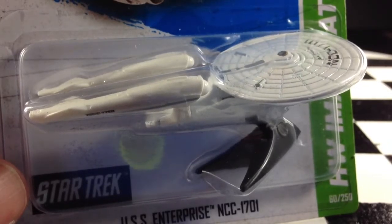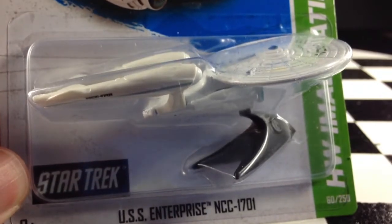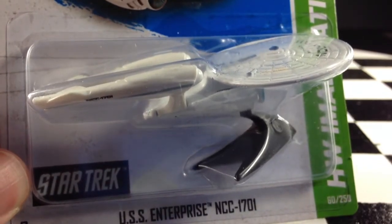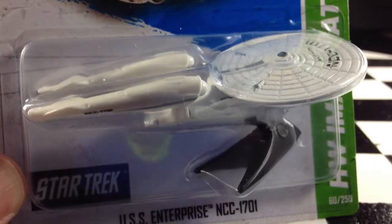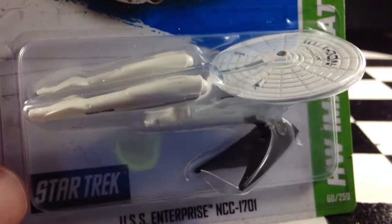Hello again. You're looking at the car that everyone is trying to find from the H-Case. This is the USS Enterprise NCC-1701 from Star Trek. I'm not a Star Trek fan myself, so I don't know that much about it.